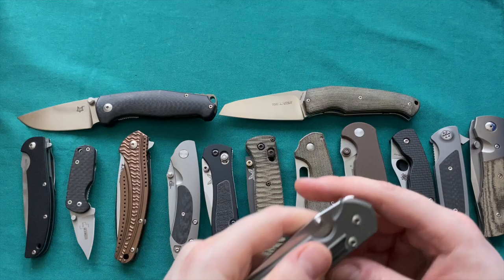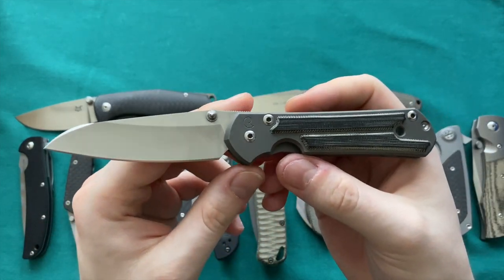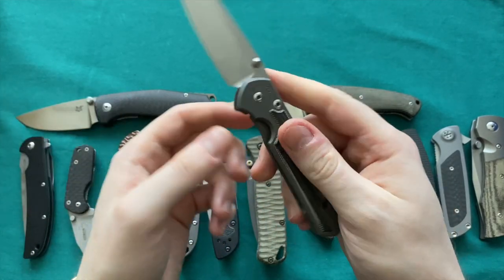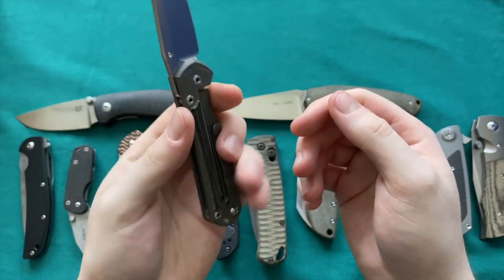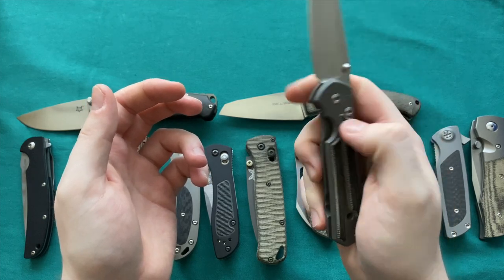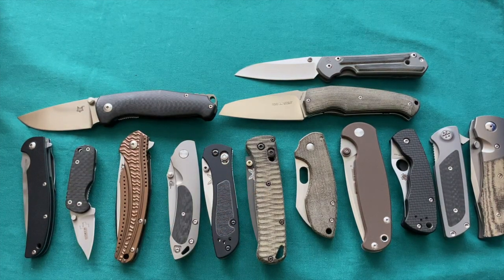Moving to the Chris Reeve collection — the Small Sebenza 21, gifted to me by my girlfriend. A knife I lusted after for many years. This will never leave the collection — even if I have to sell all my knives, this stays for sentimental value and because it's a great knife still in great condition. I love to carry it from time to time. Still in great condition — the Small Sebenza 21 in Insingo with the Micarta inlays.